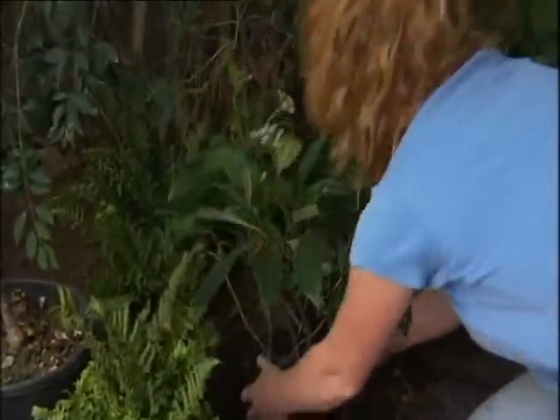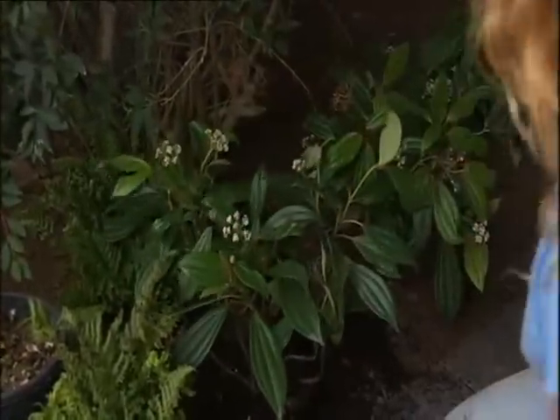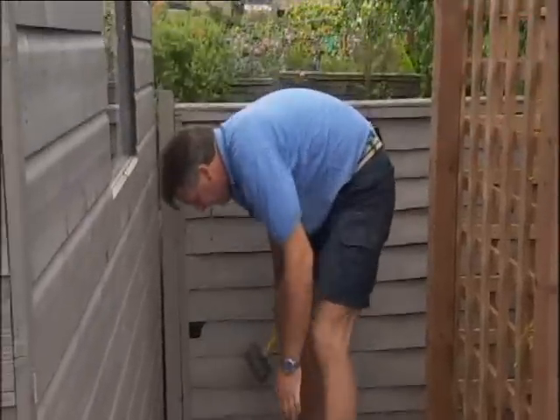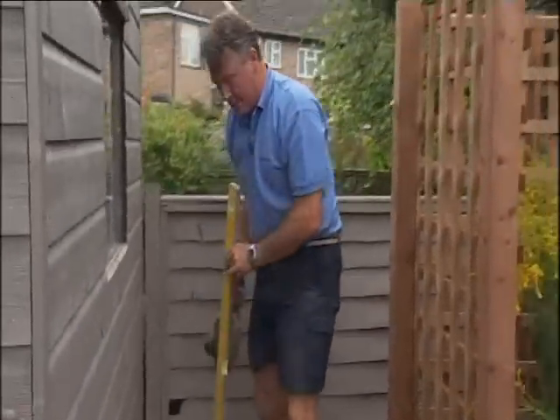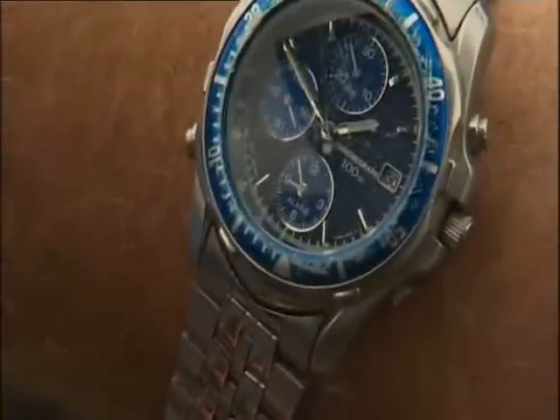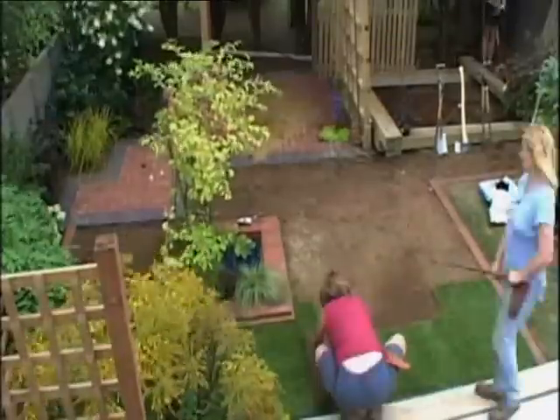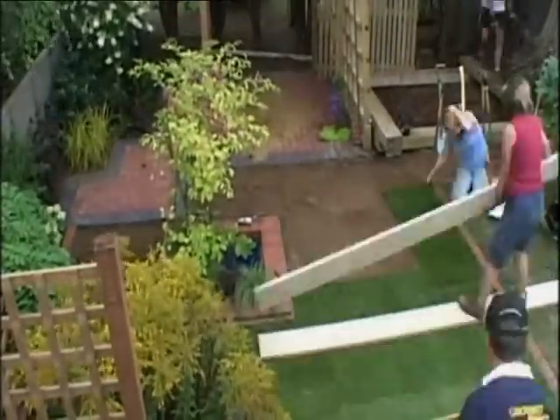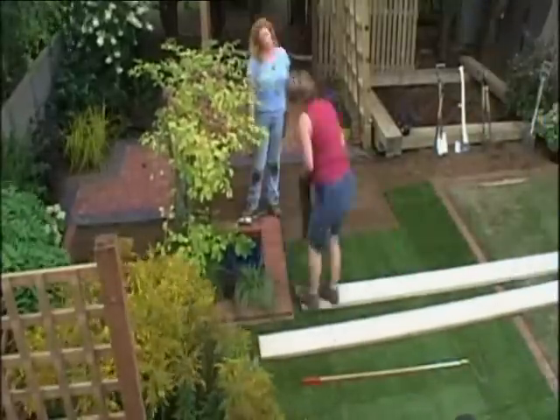This viburnum davidii will be ideal here. Ten to two on day two — that's all the paving done. Now all we've got to do is the pergola and the deck. We've also got a new lawn to lay, the water feature, and all the planting to do around Tommy's as-yet-unfinished bits.